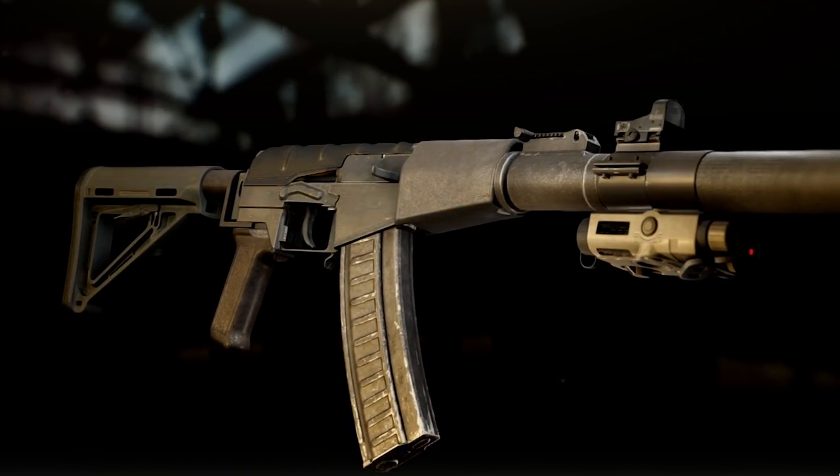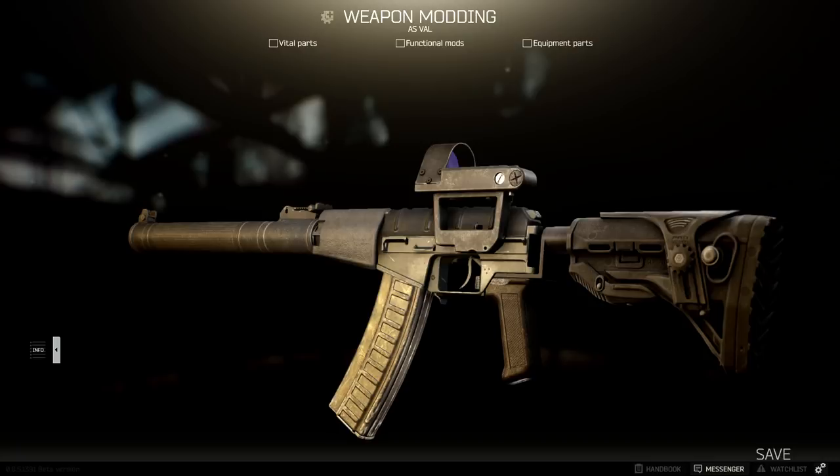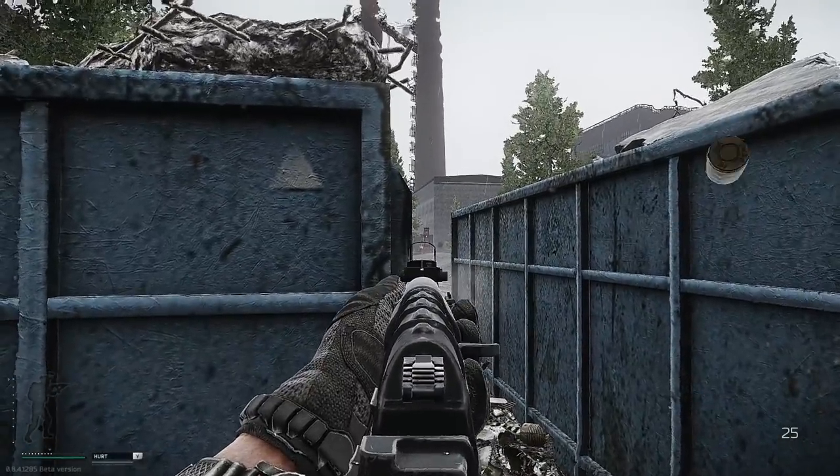As far as the magazines go, you have 3 options: a standard 10 round VSS magazine, a 20 round, or a 30 round magazine for the SR3M. No need to say what would be the best choice, but more on that later.